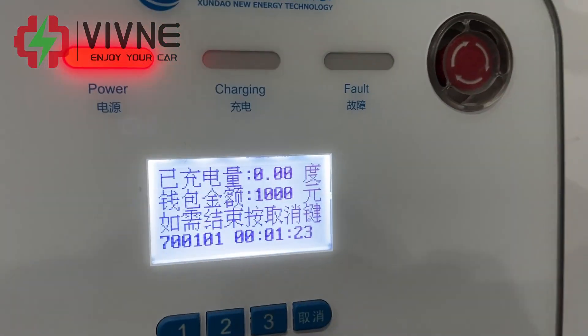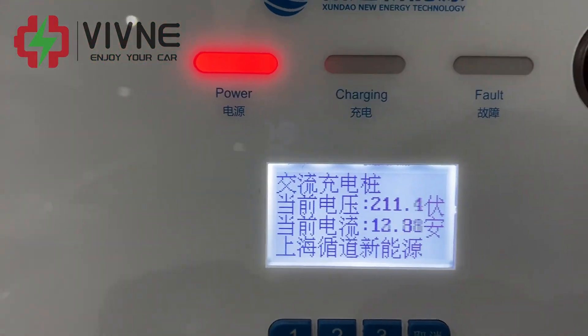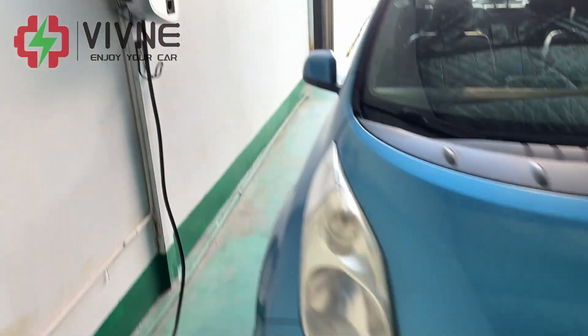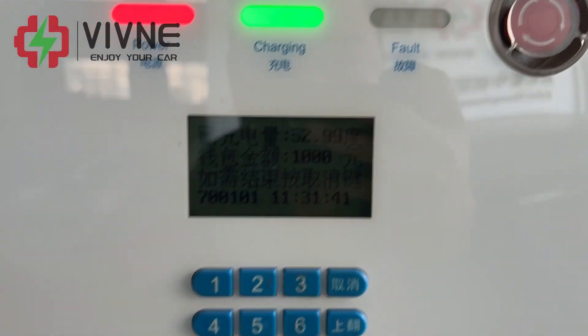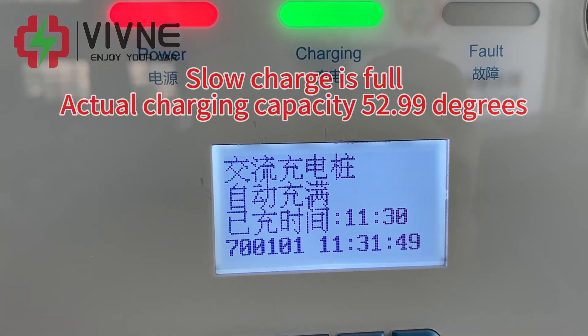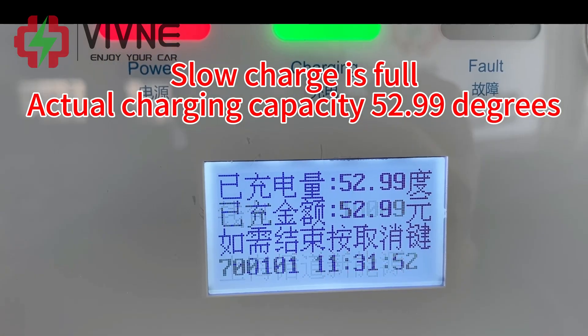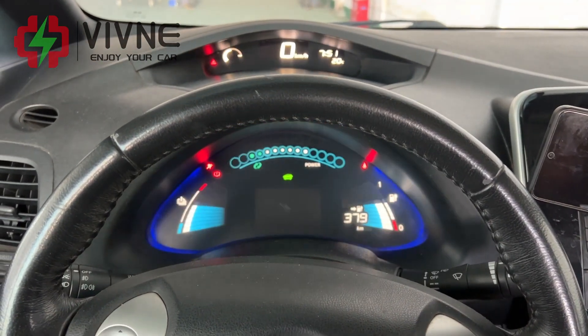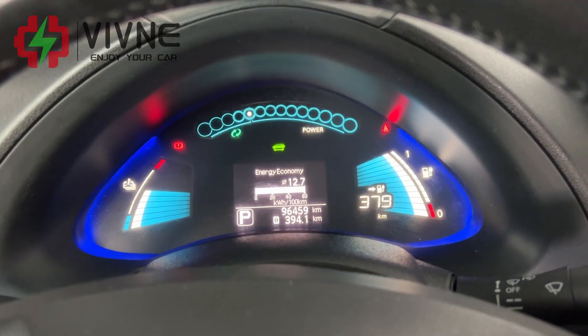Slow charging has been charged for more than 10 hours. Slow charge is full — actual charging capacity 52.99 kWh. Battery life display shows 379 kilometers. Resurrection after full power.